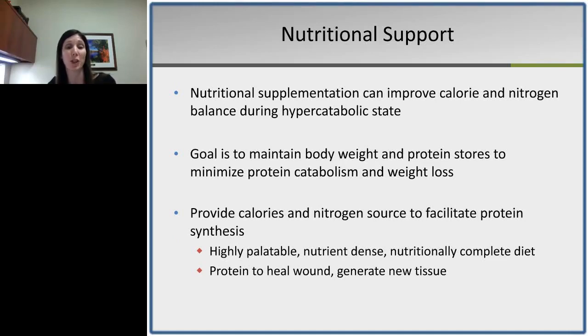Nutritional supplementation or early enteral nutrition is a first line of defense in helping animals recover postoperatively. It won't completely prevent weight loss or protein loss, but it can improve calorie and nitrogen balance during this hypercatabolic state. Our goal is to maintain body weight and protein stores, to help minimize protein catabolism and weight loss that occurs postoperatively. We want to provide calories and a nitrogen source or protein to facilitate protein synthesis, and we want the diet to be highly palatable, nutrient dense, nutritionally complete, and sufficient in protein to heal wounds and generate new tissue.